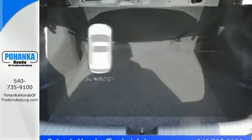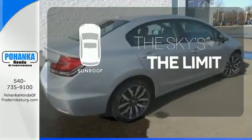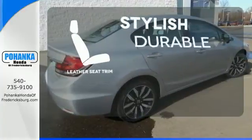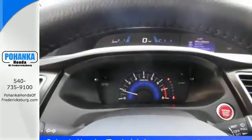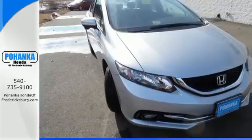Get your daily vitamin D by opening up the sunroof. The leather seat trim offers style and durability. Cruise around the country or zip around the city in this stylish Civic today.